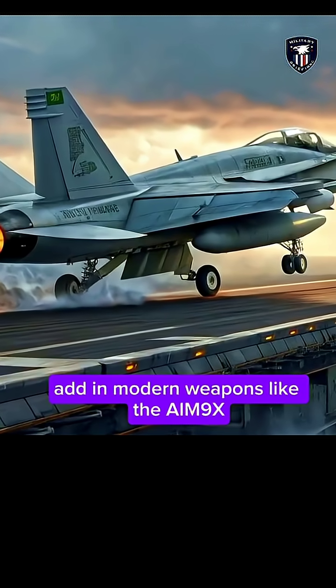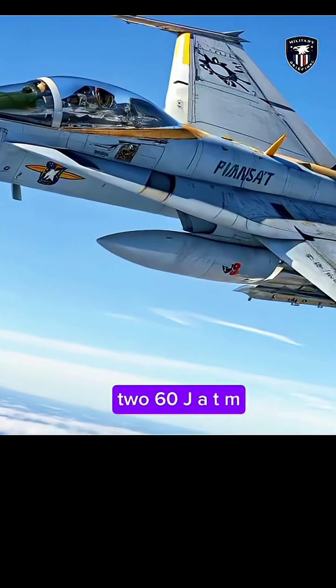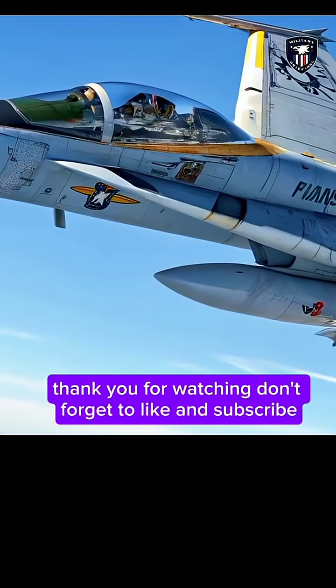Add in modern weapons like the AIM-9X, AIM-120 AMRAAM, and the futuristic AIM-260 JATM, and you've got a jet built for the battlefields of tomorrow.